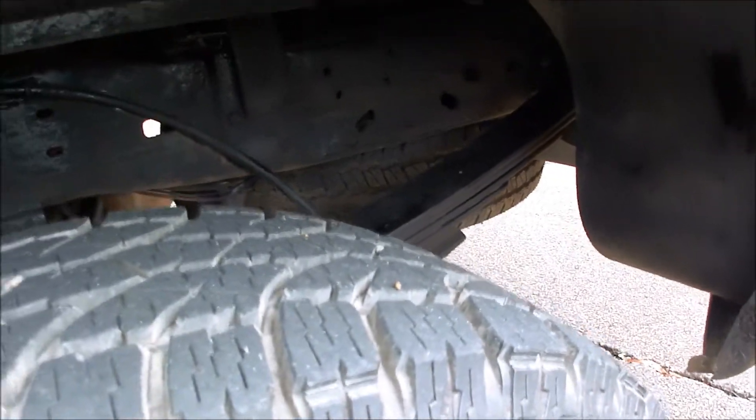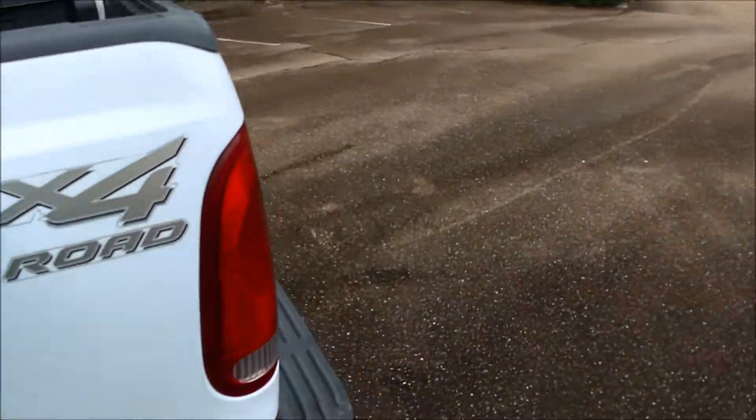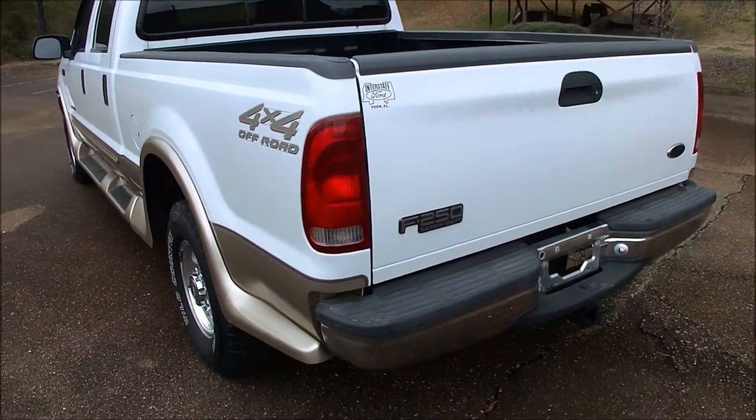Got the spare tire, which I don't think has ever been down — it looks like it still has the nubs on it. You can see under here how nice it is. It does have a gooseneck hitch in the bed, so if you want to pull a little trailer or something, you can.